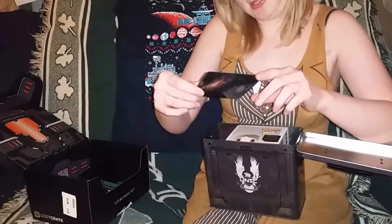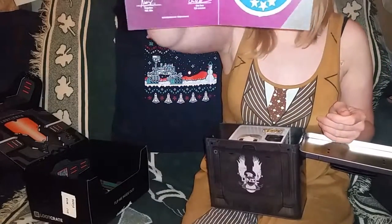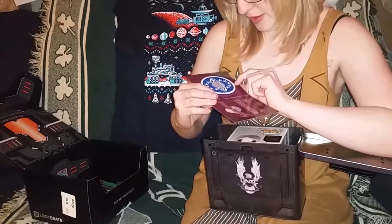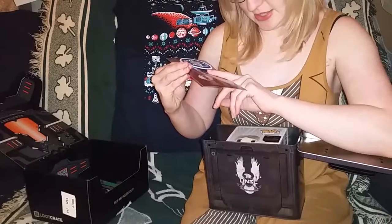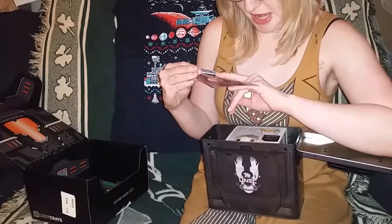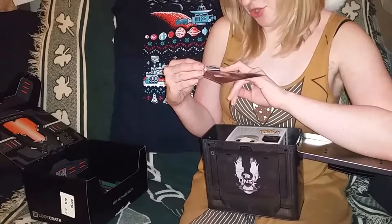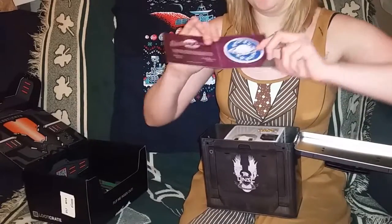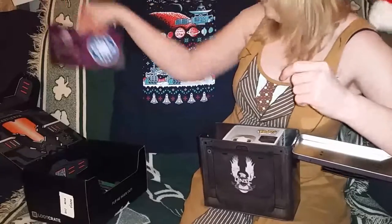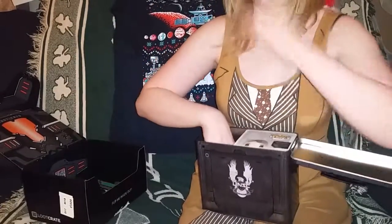First order of business is a Galaxy Quest emblem patch. Hope you guys can all see that — like Saturn with a bunch of stars around it. It says: 'This document certifies this prop replica of the Galaxy Quest emblem patch was created by Quantum Mechanics and incorporated under license from Paramount Pictures exclusively for Loot Crate.' And look — it doesn't even say Loot Crate on it. This is great.